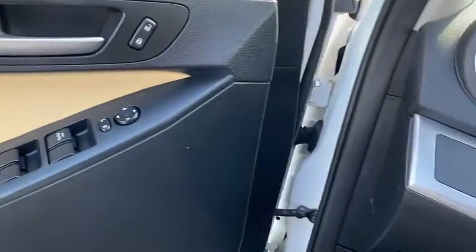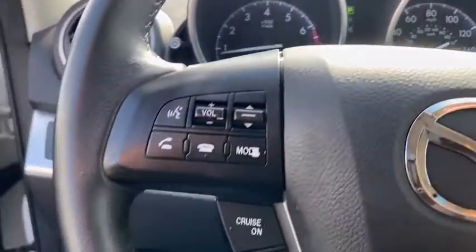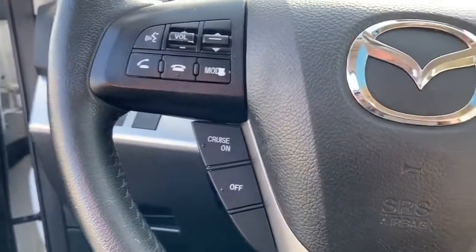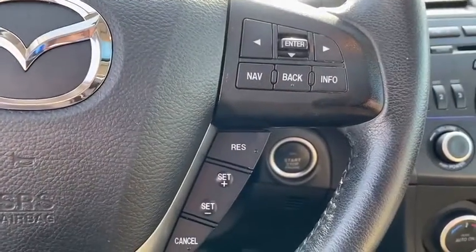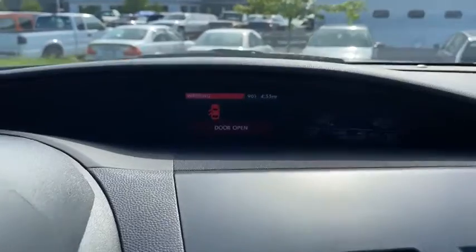Inside you'll find navigation system, keyless entry, auxiliary audio input, steering wheel audio controls, premium sound system, keyless start, MP3 player, cruise control, trip computer, power outlet.